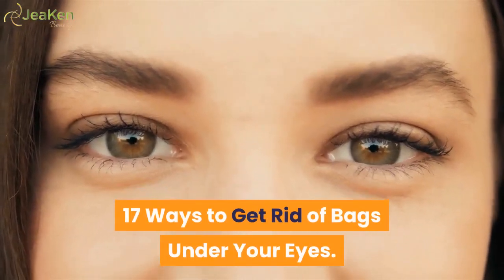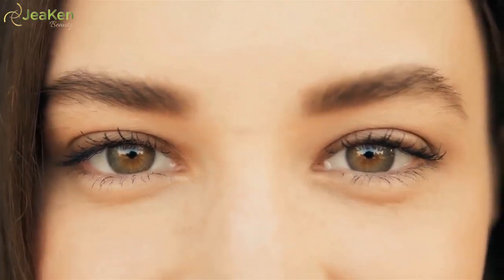17 Ways To Get Rid Of Bags Under Your Eyes. Although there are countless products on the market which claim to help de-puff and lighten the area under the eyes, they don't always work. Drinking more water and applying a cold compress can help shrink eye bags quickly, but the only way to reduce their appearance in the long term is to make a few lifestyle changes. This is especially true if your eye bags and dark circles are genetically inherited.